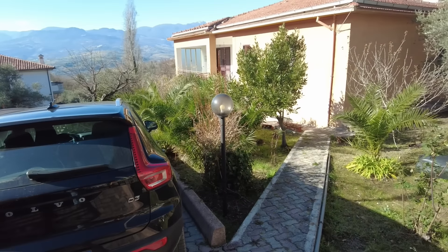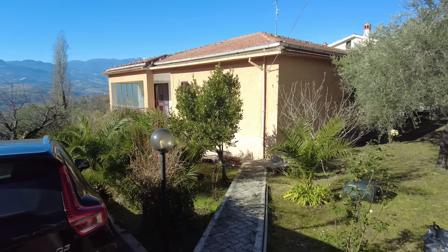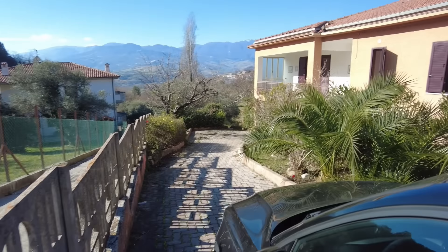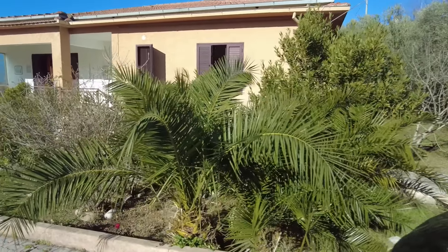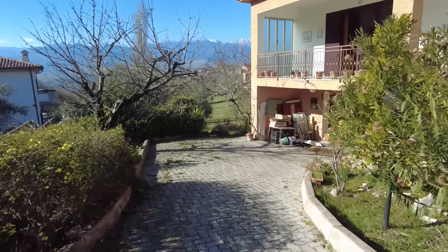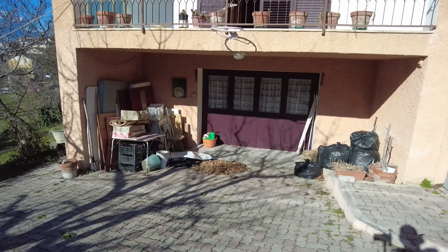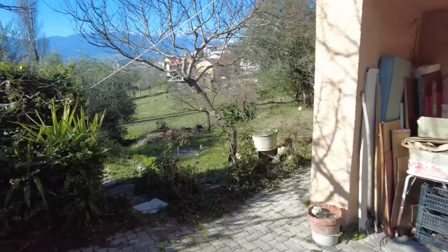Starting on the outside — this is the house. As you can see, pretty good condition. Not saying there's no work to be done, but good condition. You have this driveway where my car is, and you access from there. You have this lovely garden that goes around the house, and this is where the entrance of your garage will be if you decide to have a garage here.